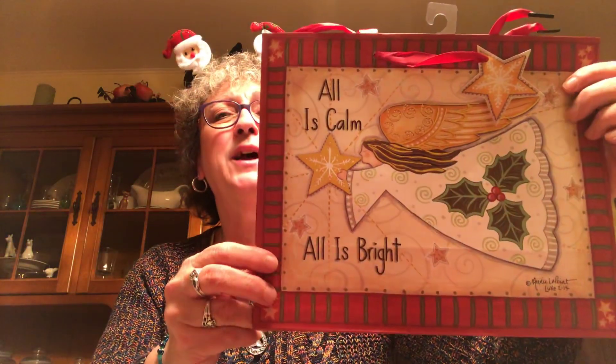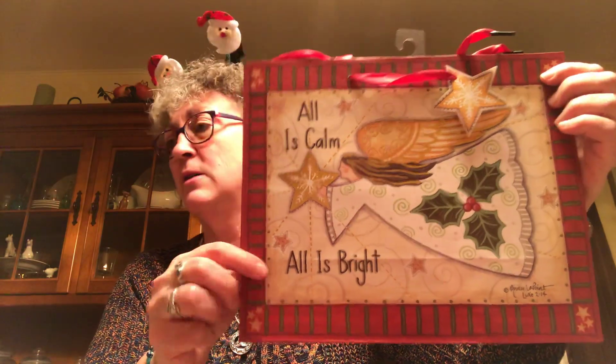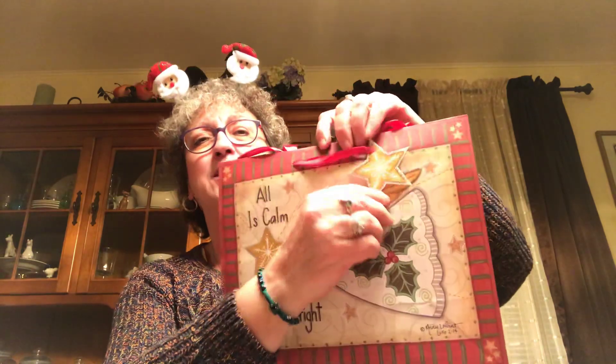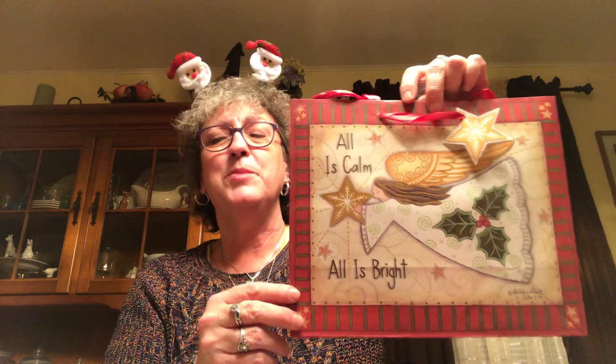The last thing I picked up was this bag that says 'All is Calm, All is Bright.' It's got little stars on the bottom, stripes on the side, and a little star for the tag. It's a good-sized bag. So I picked that up.